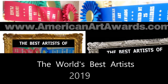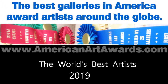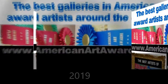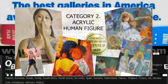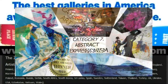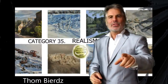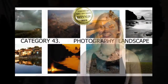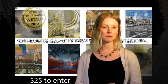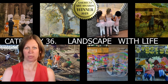Each year the best galleries and museums in America score online images in 50 categories to decide the best painters, sculptors, photographers, and digital artists in the world. In 2019, artists from 63 countries competed. Category 36: realism or impressionism landscape. Artists enter for only $25 a submission category.